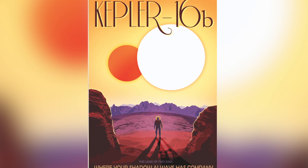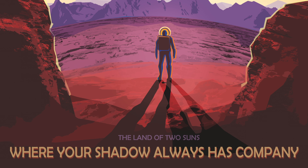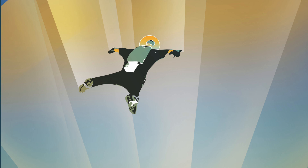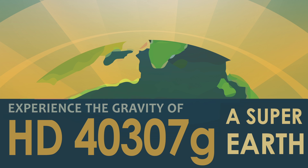Kepler-16b touts its unique orbit around two suns with the tagline, "where your shadow always has company." The attraction of HD40307g, with a volume eight times the size of Earth's, is its higher gravitational pull.